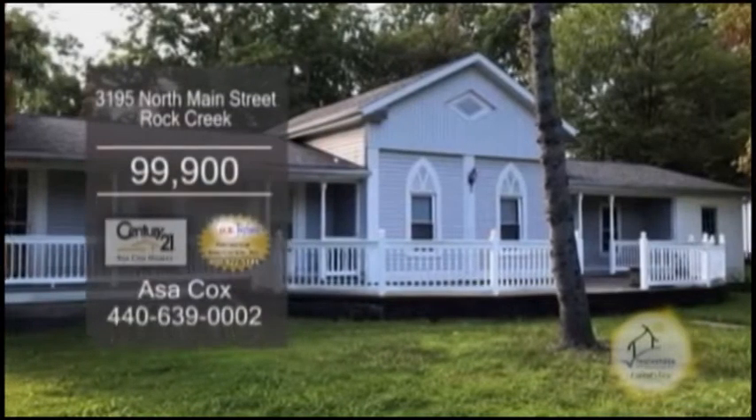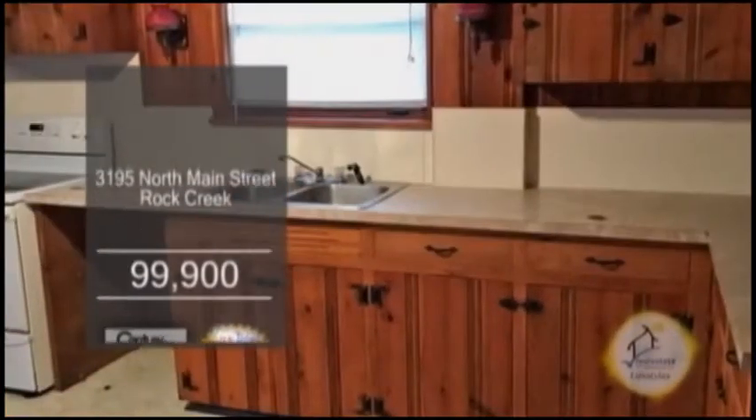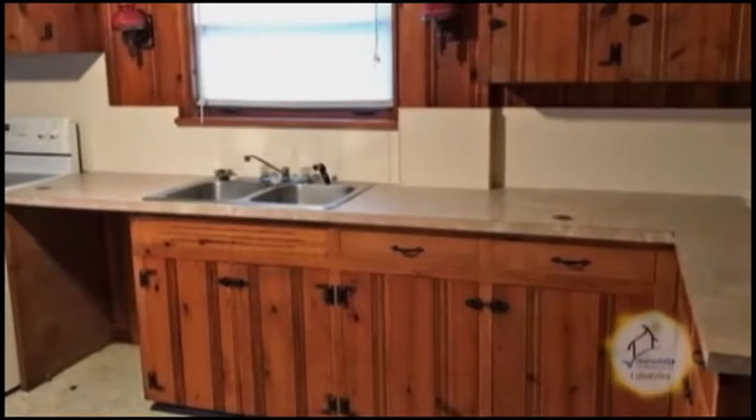A bungalow in Rock Creek. This home can be used as a single-family home with a full basement or a duplex.